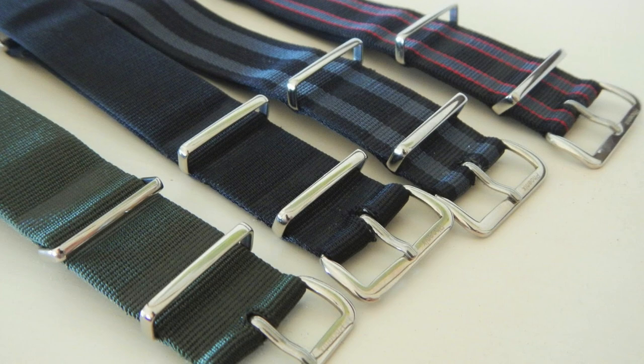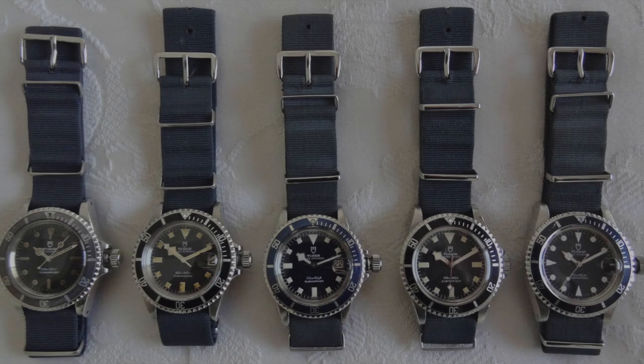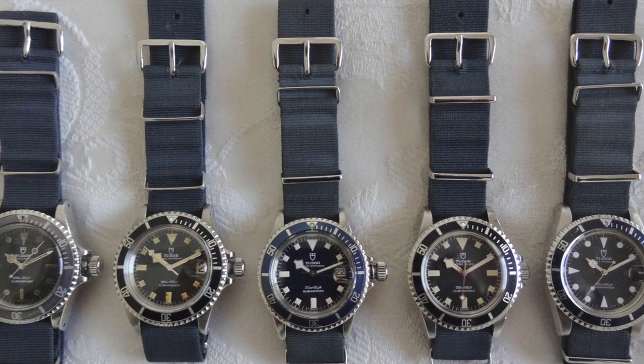The term NATO had to do with their stocking number and had nothing to do with the strap being affiliated with the North Atlantic Treaty Organization. These simple woven material straps, as utilities being used by Navy divers and servicemen, really pushed the material's abilities to its limits.